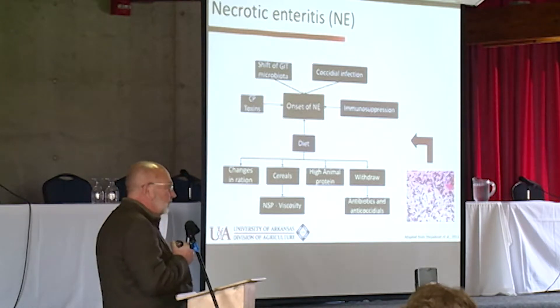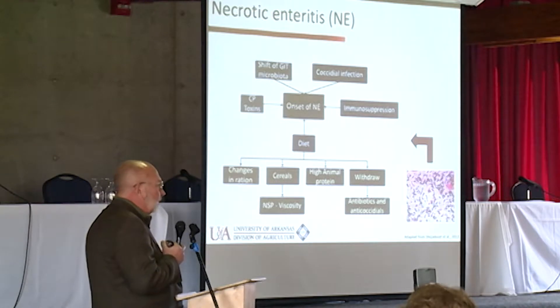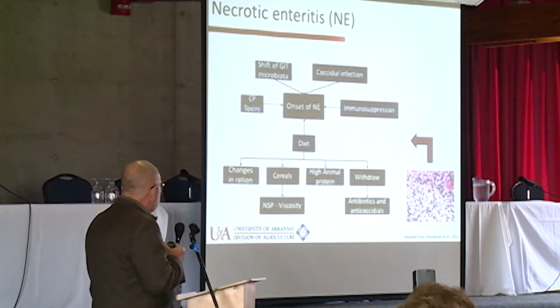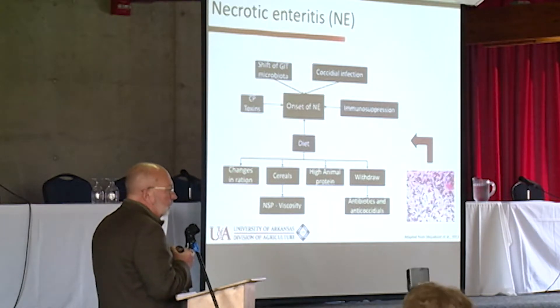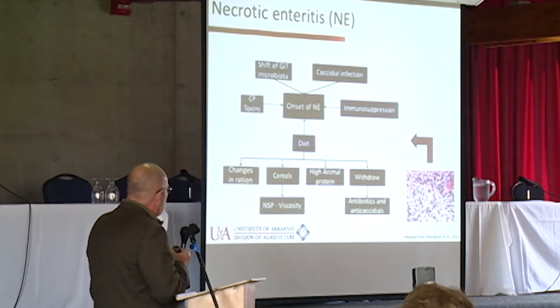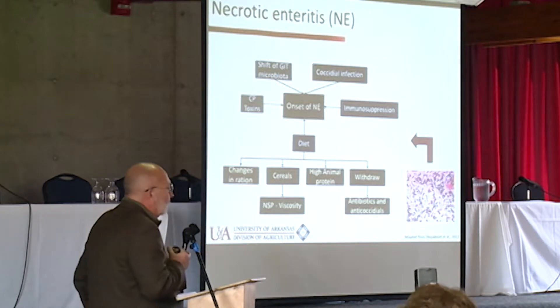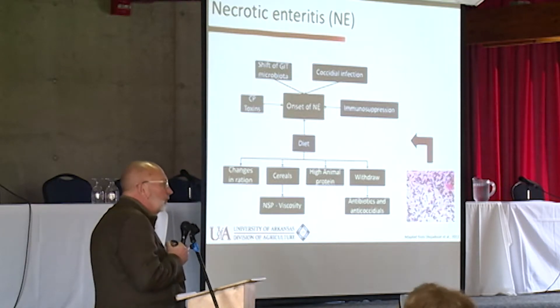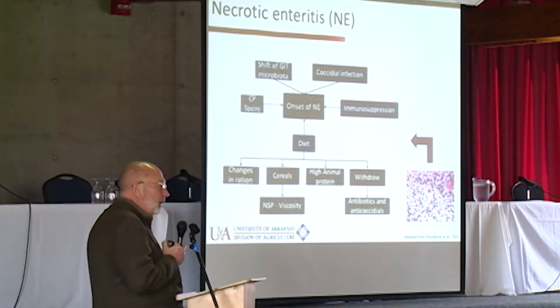Necrotic enteritis is a disease of the small intestine, sometimes involving the distal duodenum, but mostly the jejunum and ileum in poultry. The easiest way to reproduce it is with Eimeria maxima. We're going to talk about a couple of different Eimeria maxima strains that John Barta has helped us with in our laboratory. Diet is very important.